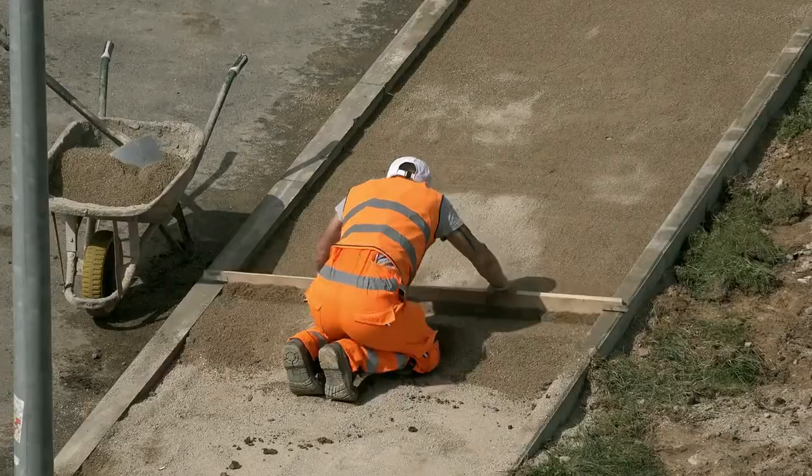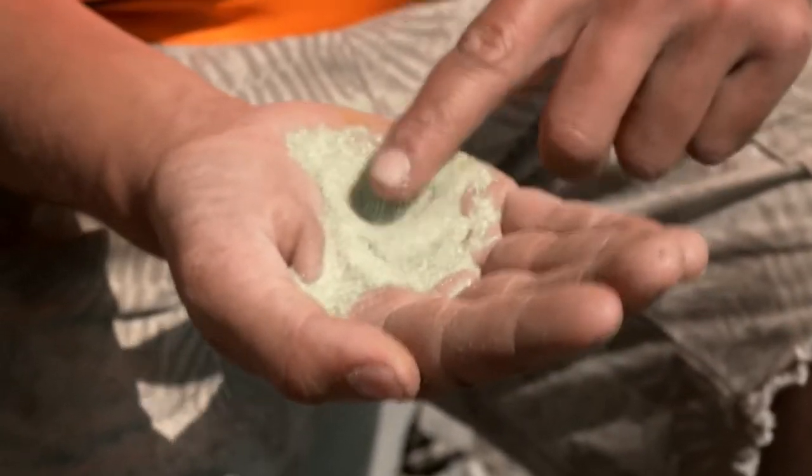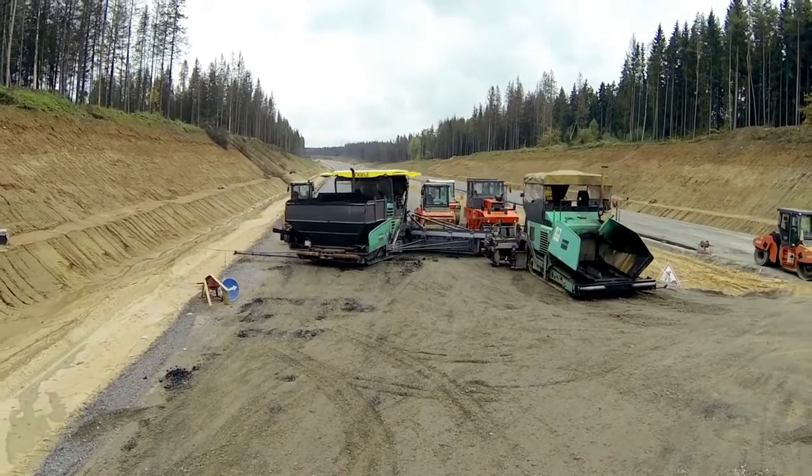DB Export beer bottle sand is distributed to construction companies and commercial partners, reducing the country's dependence on beach-derived sand. Beach sand is a naturally occurring resource with a finite limit to it, so beer bottle sand is something that we don't just want — we really need this to be used in our industry.